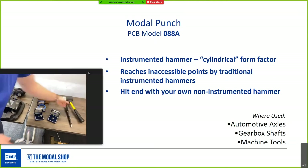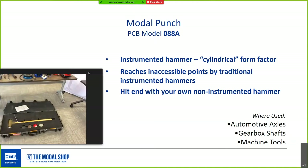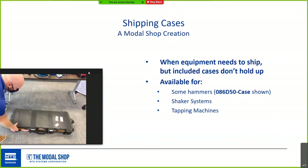Shipping cases are meant to get equipment to your test lab, but if testing occurs in the field or between labs, a sturdy case is really handy — though adding a case to every product adds cost. We make shipping cases for shaker systems, tapping machines, and the large two-handed sledge hammer. You can close it up, lock it if your region allows, and ship from there.